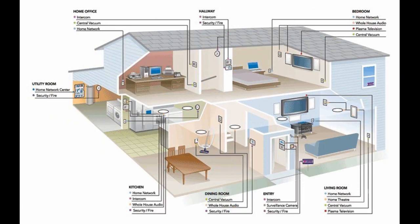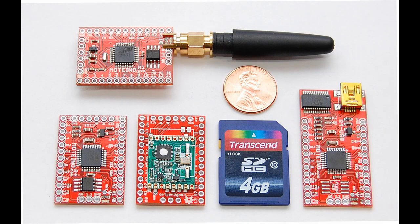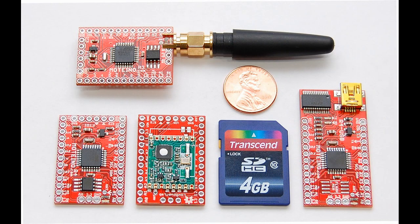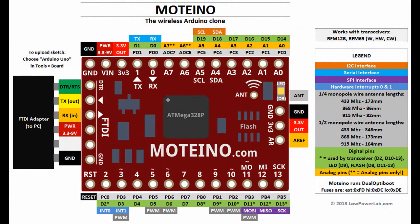I wanted to automate my home, and after evaluating existing platforms, I realized none was going to fit my requirements. So I designed my own wireless platform that would be small, cost-effective, easy to use, support wireless programming when deployed in difficult places, and of course make it open source.